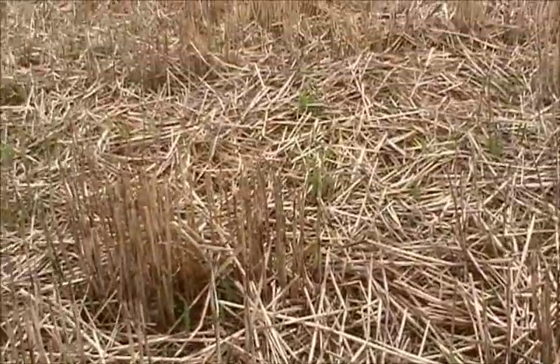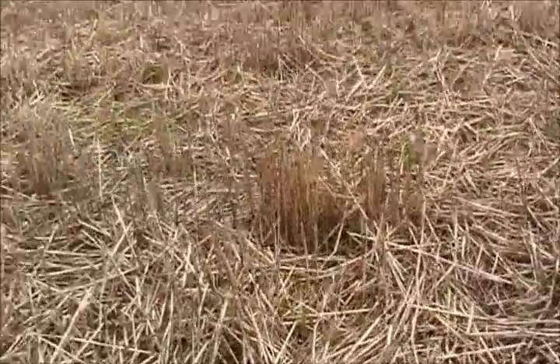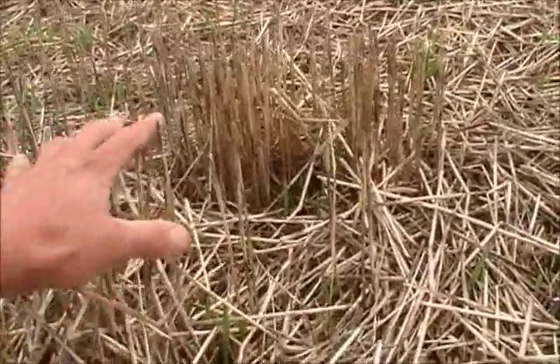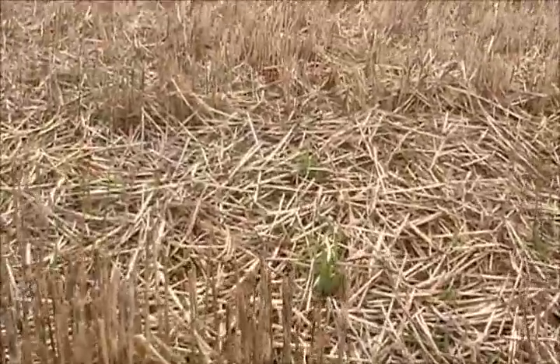Down here at ground level, we can see the differences that the chaff has actually made. This is some stubble from last year's crop growth. This essentially was where the bare ground was, and three years ago no chaff was spread on this patch here — there is certainly some crop growth that has occurred, but not that many seeds germinated.